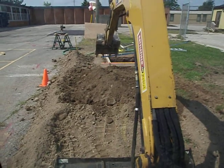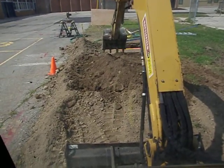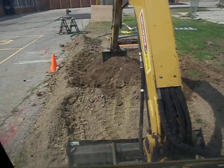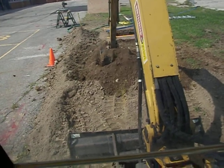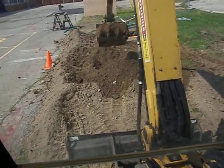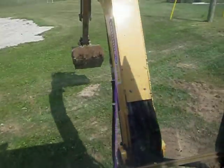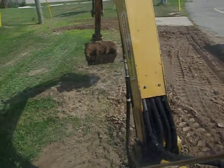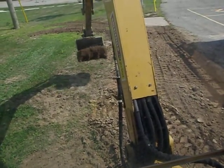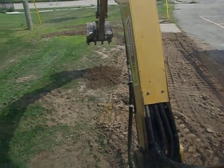I know, it's not exactly the most exciting filming. This is mostly a little video for my kids, just so they can see that Daddy sometimes does some cool stuff too.